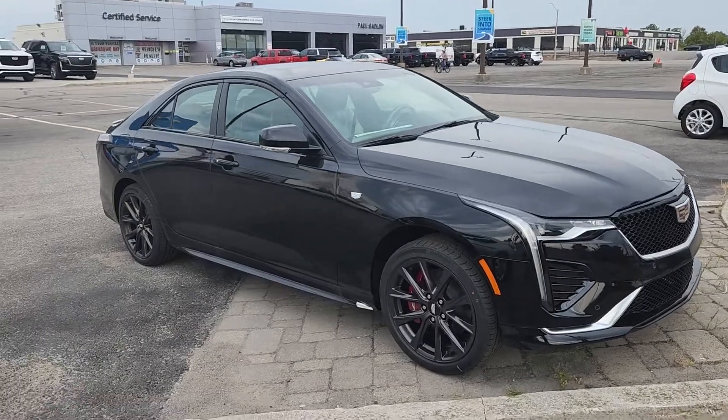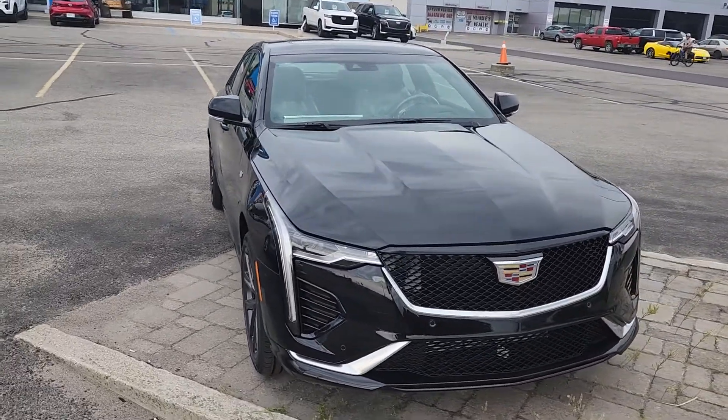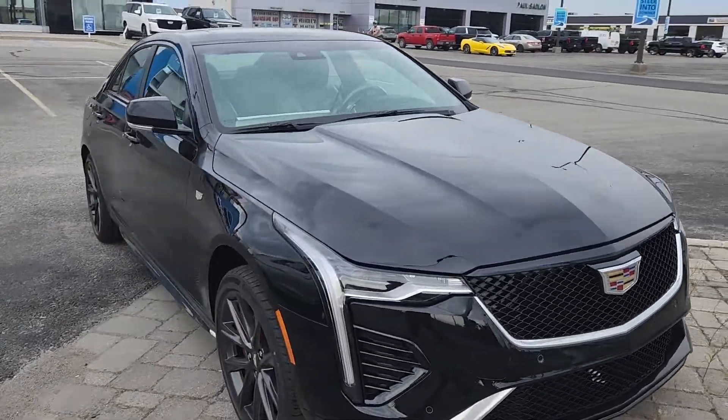Hi Andy, it's Matt Stone here at Paul Sadlin Motors on a beautiful Wednesday, and I have a pretty awesome car that just showed up for you — your brand new 2022 Cadillac CT4 Sport. This is a gorgeous car, fully loaded.